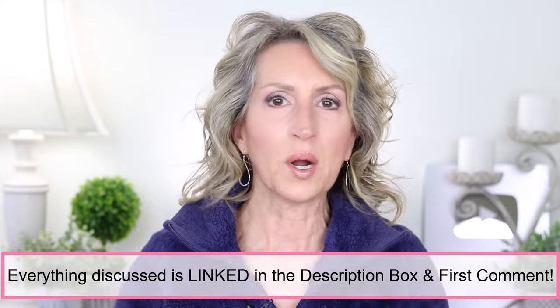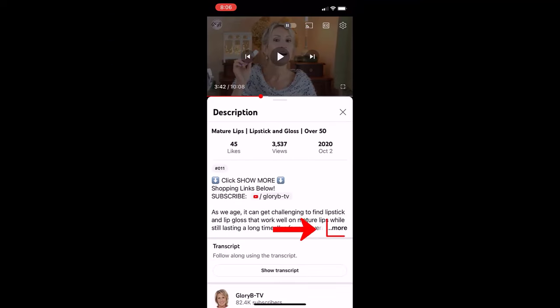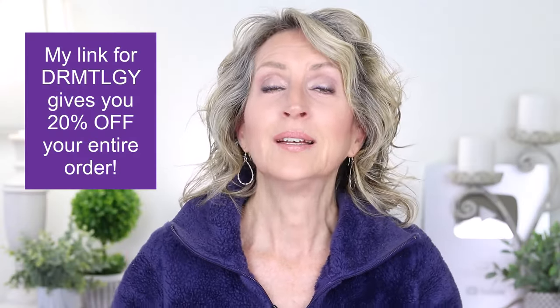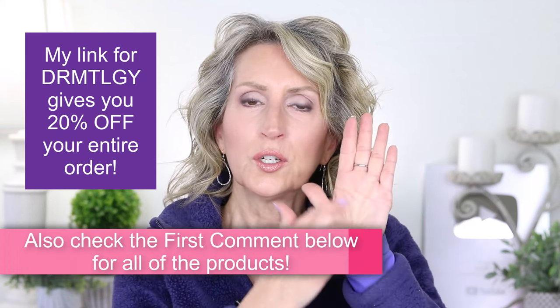Everything I'm talking about — all the products, everything I show you — plus all the rest of the makeup I'm wearing is listed and linked in the description box below the video. To get the description box on a phone or tablet, go below the video, tap the word 'more,' then tap the word 'more' a second time and the description box opens completely. Scroll down to the section called 'products shown or mentioned' — everything will be listed and linked there. I'm also going to list and link everything in the first comment.